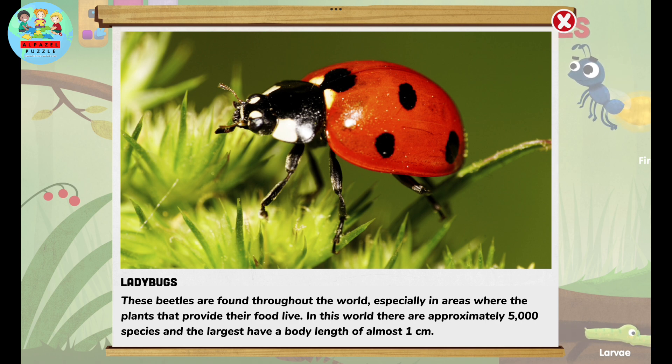In this world, there are approximately 5,000 species of ladybugs, and the largest have a body length of almost one centimeter.